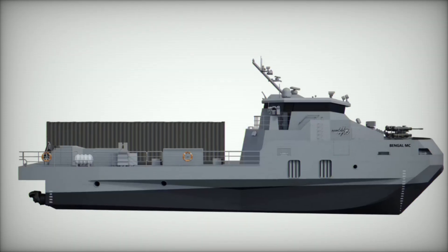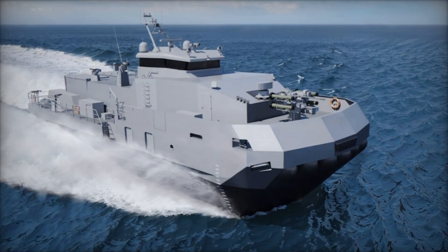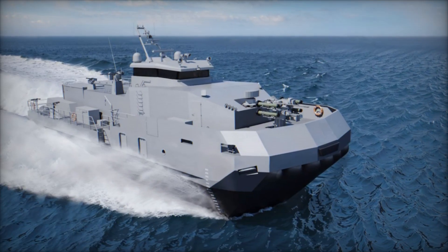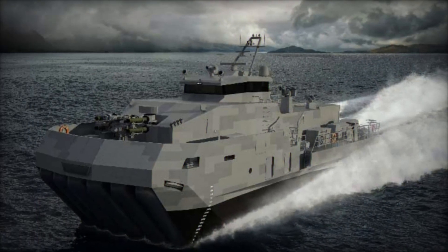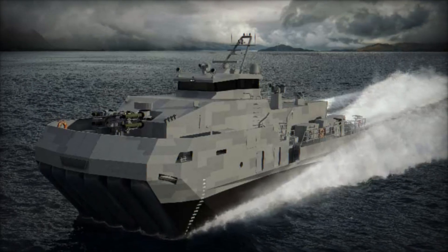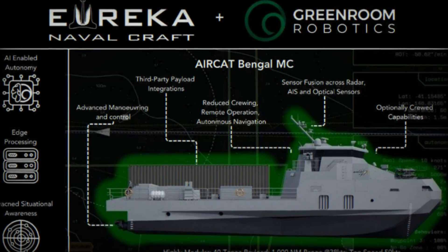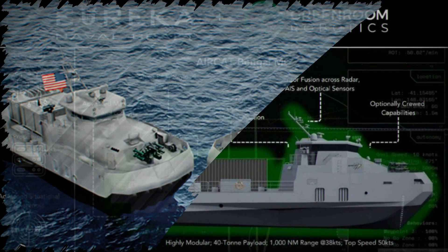The SES hull remains a key differentiator. Conventional fast attack craft often slow down in rough seas, but the Aircat Bengal MC maintains speed and maneuverability even in adverse conditions. Its hull minimizes drag while stabilizing the vessel, which is critical for operations in choppy littoral zones. The aft deck's capacity to carry over 40 tons of equipment ensures integration of advanced weaponry or autonomous systems, giving commanders unmatched flexibility in tailoring the ship to mission-specific demands.